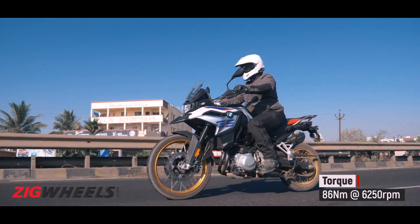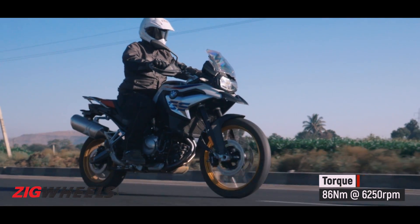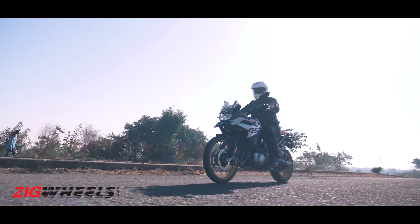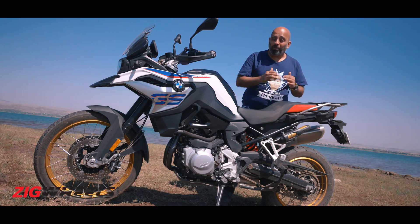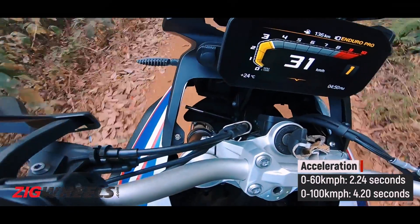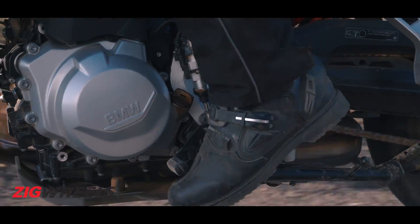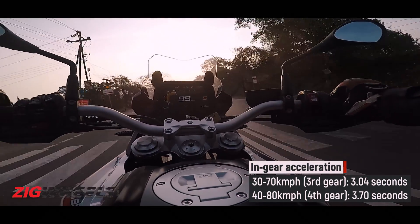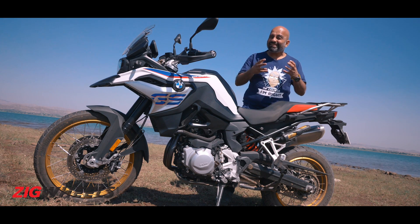Internationally, the F850GS makes the same power as the Tiger, but in India we get 5 PS less so that the motor can run properly on 91-octane fuel. In terms of acceleration, it's marginally quicker than the Tiger. But there's a distinct lack of bottom end, so to compensate BMW has made 1st, 2nd and 3rd gear really short, which helps the 850's case when you're off the road and need that extra grunt in the dirt. 4th, 5th and 6th gear are made quite tall for easy highway cruising, but that means you really can't pull in high gears from low speeds — even at 60 kph in 6th gear, if you open the gas, the engine stutters a little bit.